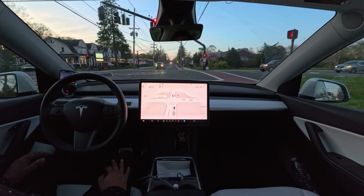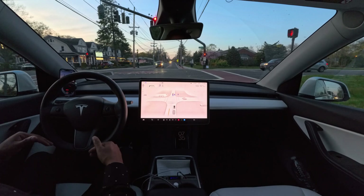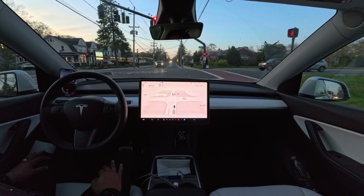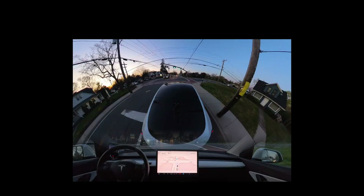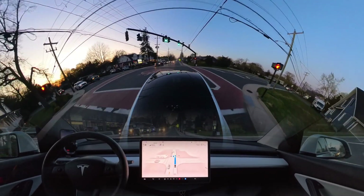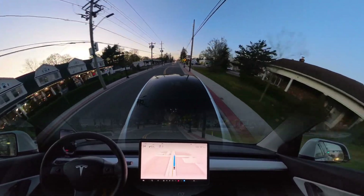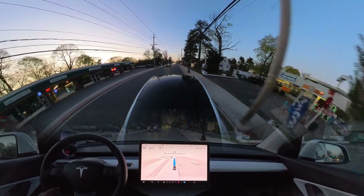Very, very nicely done here. The car doesn't seem like it wants to go and then brake — this time it was very smooth, very natural, very nice. The light just changed and FSD proceeds right away — no hesitation, very natural driving performance.